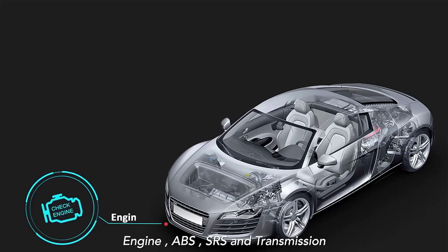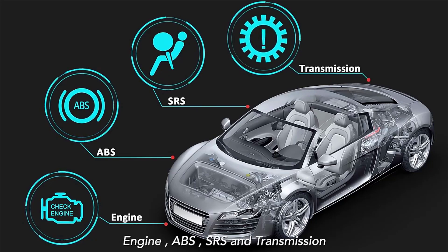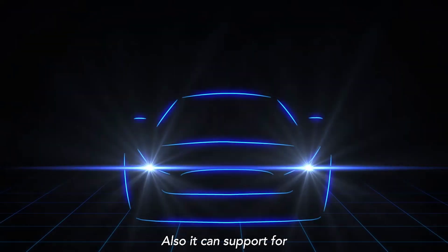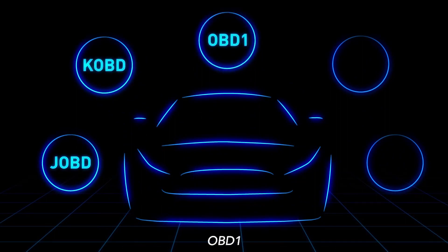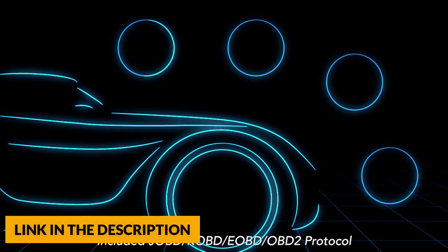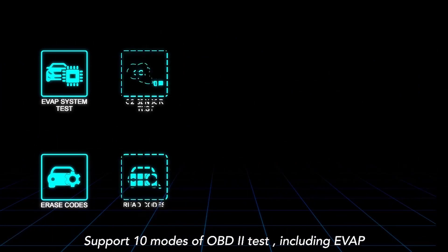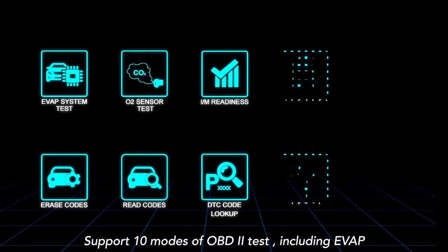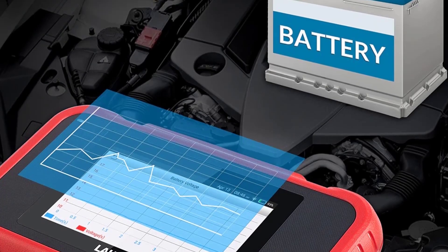This scanner covers 10,000-plus vehicle models with extensive vehicle coverage including 57 vehicle makers, working on most vehicles after 1996 and up to 2020, 2021, and 2022. It supports diesel, 12-volt passenger cars, pickups, light-duty trucks, SUVs, gasoline, and minivans. It is compatible with OBD2, OBD1, EOBD, JOBD, and CAN protocols.